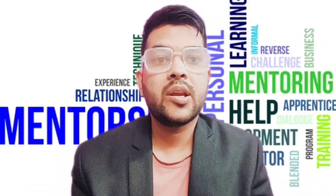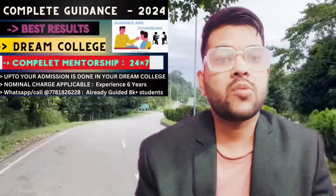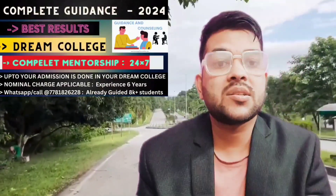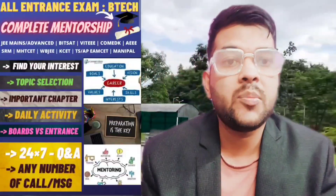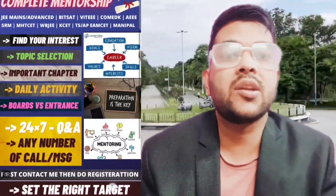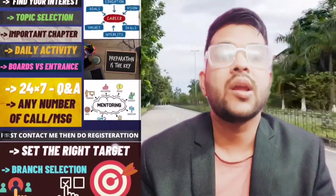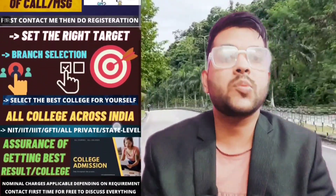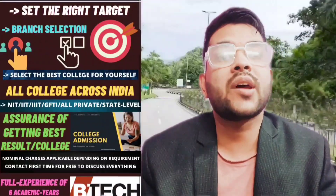I am also providing a complete mentorship and guidance program, which I have been running for the last five to six years. Over 10,000 students have already been guided, and many are now studying in top IITs and IIITs of India. If you want, you can enroll for any type of entrance exam. Each day I will provide daily mentorship on how you need to study, whether your goal is JEE Mains, JEE Advanced, or all types of entrance exams.